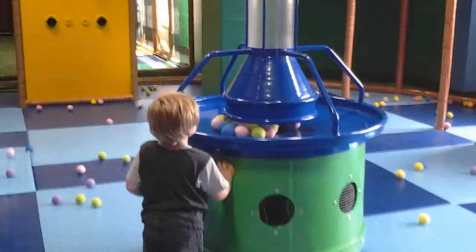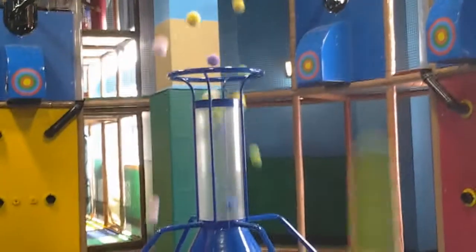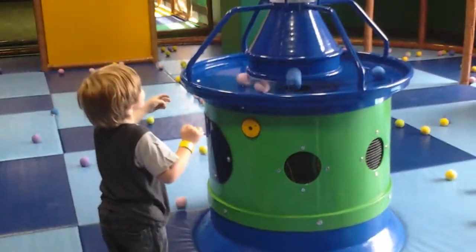It actually looks like a mini TARDIS, doesn't it? Like a really primitive 60s TARDIS. A low budget TARDIS. Whoa man, that was so cool.